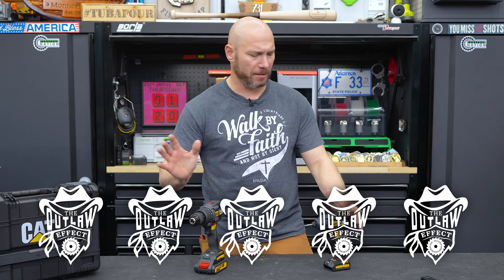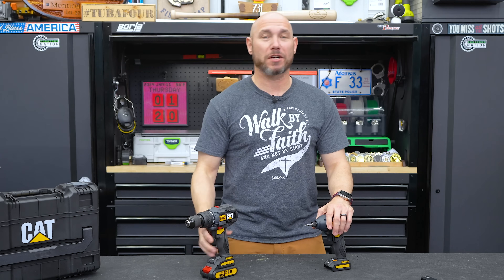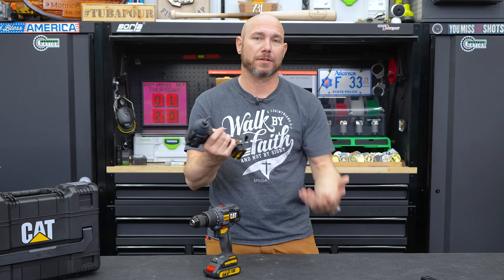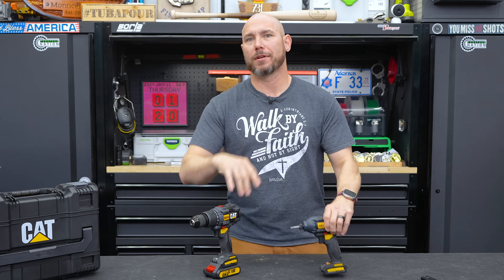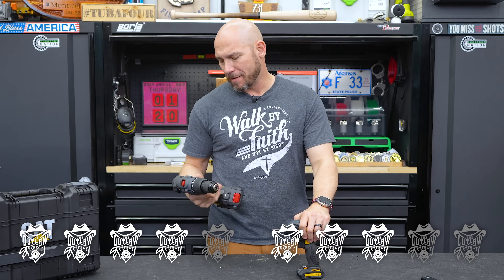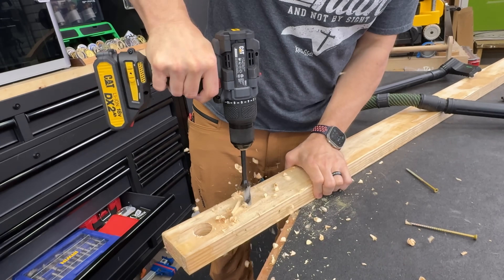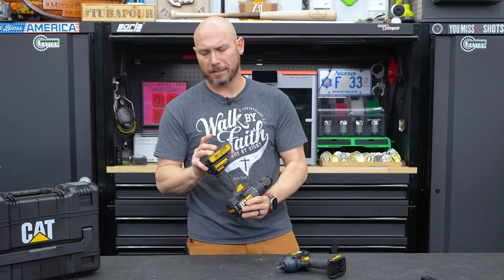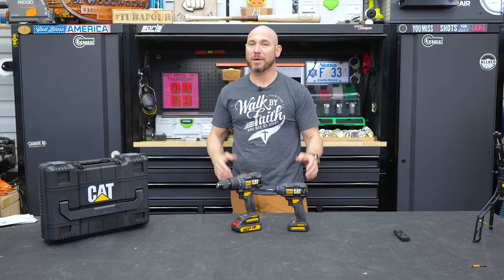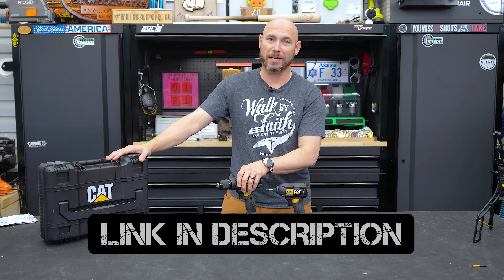How would I rate these? Cool factor: five out of five bandits — if you can get a CAT power tool in your hand, that's awesome. Functionality: the drill is perfectly fine. The impact — I don't like that there are no LEDs up front. It works, it's fine, but I'm knocking off a couple bandits for that — three out of five. The drill gets a four out of five. I want to test those graphene batteries — comment below if you'd like to see that video.